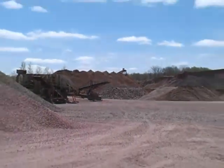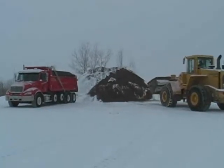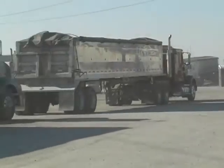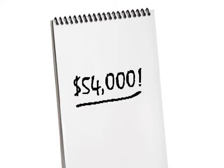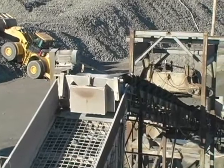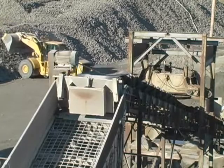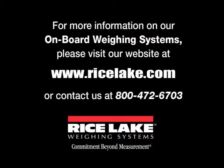What quarry, municipality, transfer station, recycling center, grain terminal, landscaper, or excavator can afford to waste $54,000 a year? After you do the math, you'll want to look at Rice Lake's WLS-1 front loader and ES-1 excavator onboard weighing systems. It just makes dollars and cents. Contact one of Rice Lake's product specialists at 1-800-472-6703 for an analysis of your operation.